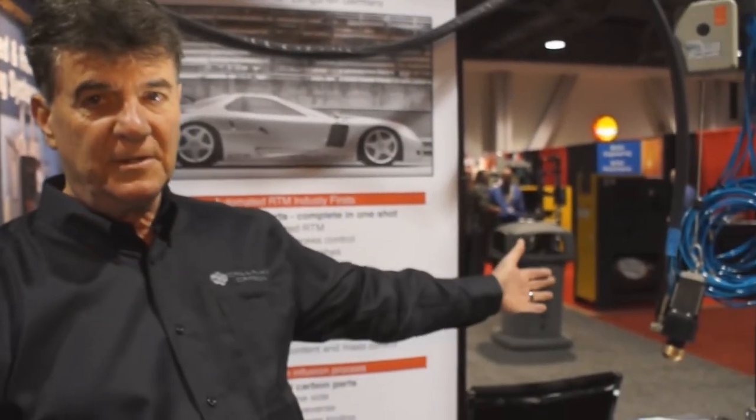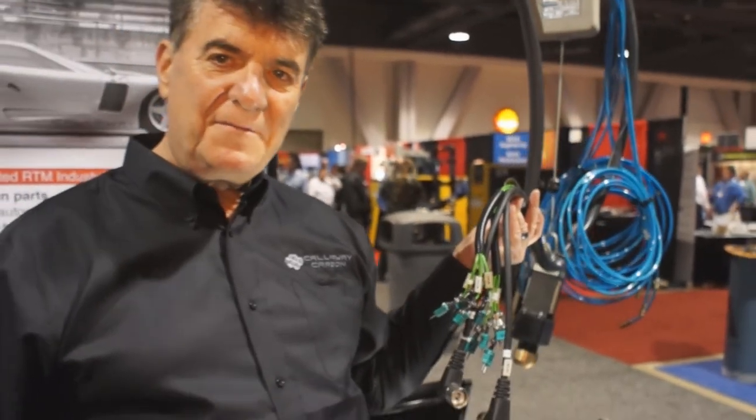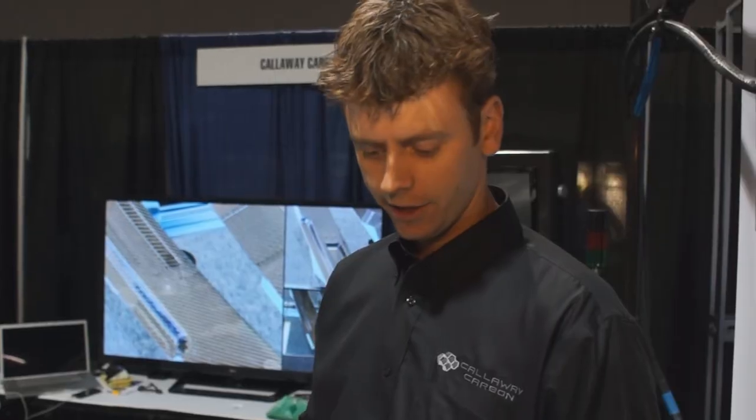The process controller works by controlling the speed of two pumps independently, which pump the resin through a series of tubes into an injection nozzle connected to the tool. The tool has a sophisticated array of sensors that monitor temperature, pressure, and flow rate, tracking the progress of the injection even when the tool is closed — since you can't see inside. These sensors are your eyes and ears for this process.